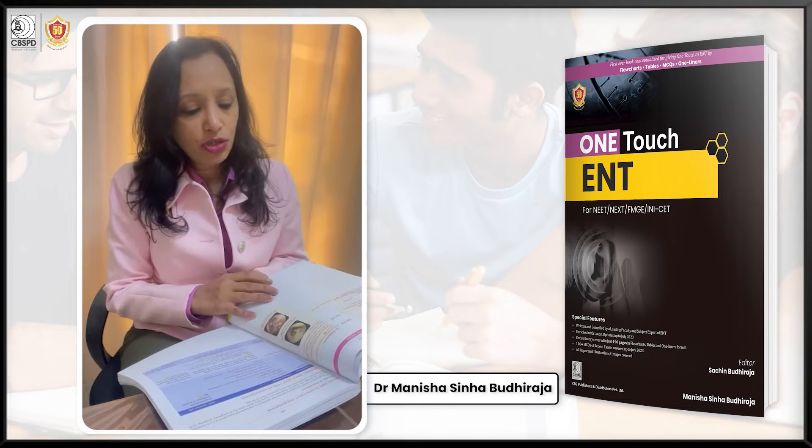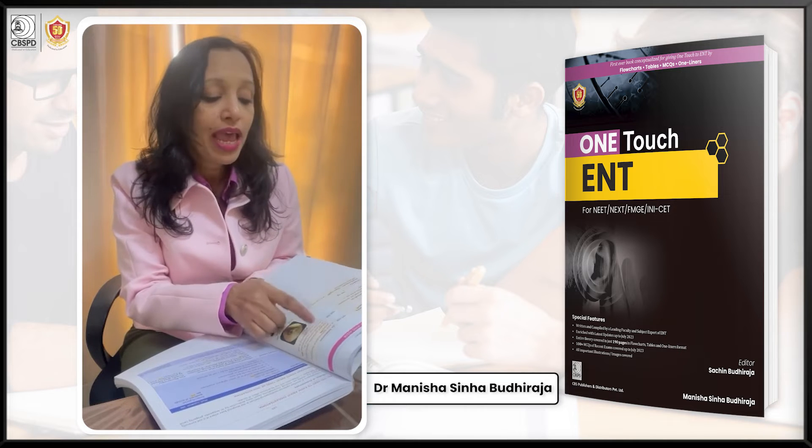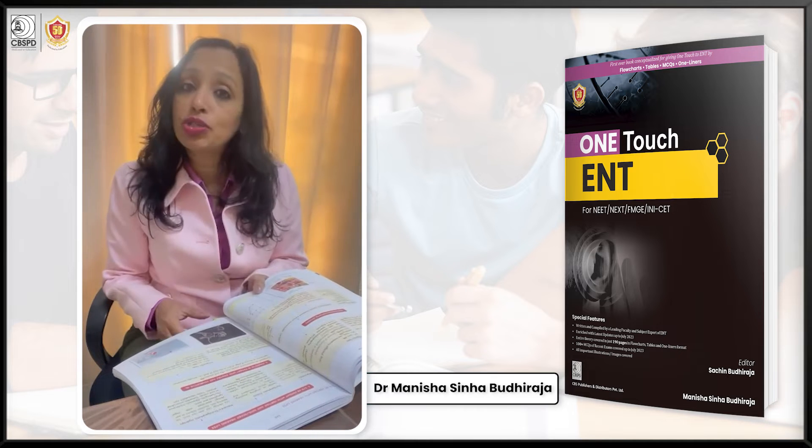All the questions that have been asked previously in your exams are mentioned as PYQs and highlighted, and the same has been done for all the images as well.